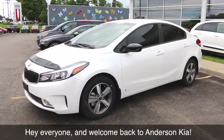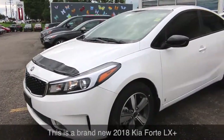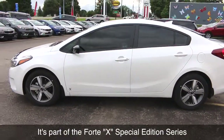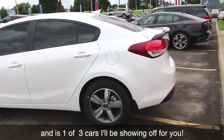Hey everyone and welcome back to Anderson Kia. We have another special one for you today. This is a brand new 2018 Kia Forte LX Plus. It's part of the Forte X Special Edition series and is one of three cars I'll be showing off for you.